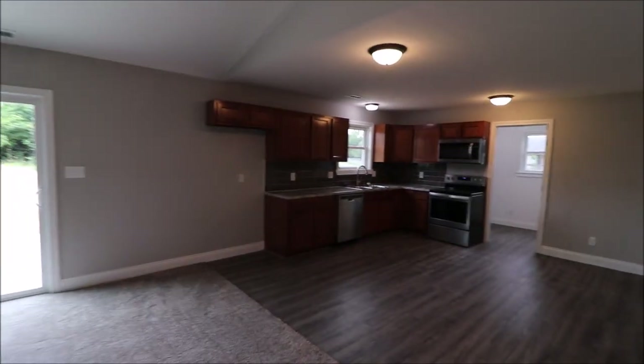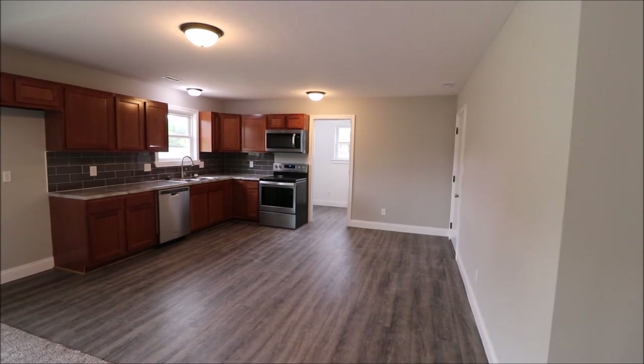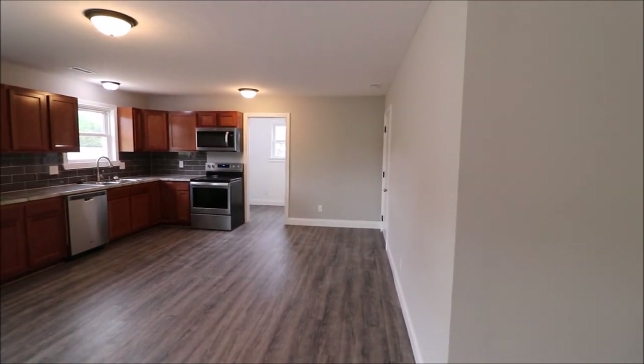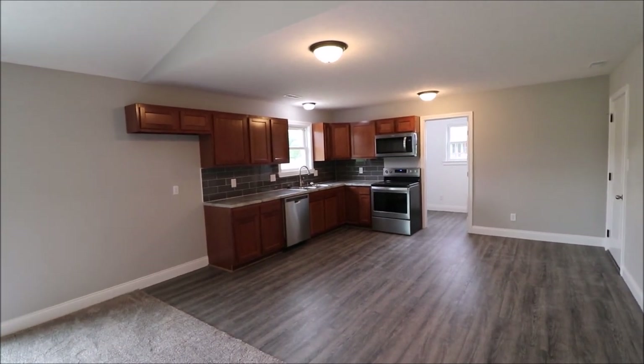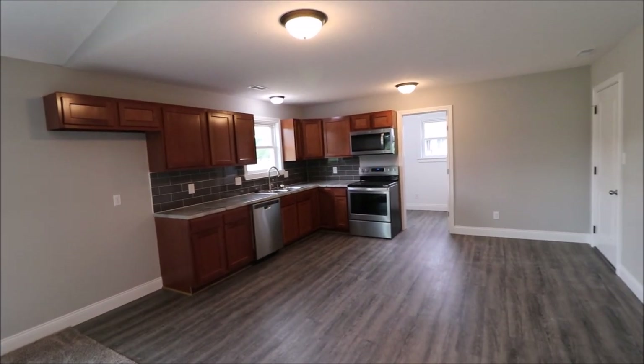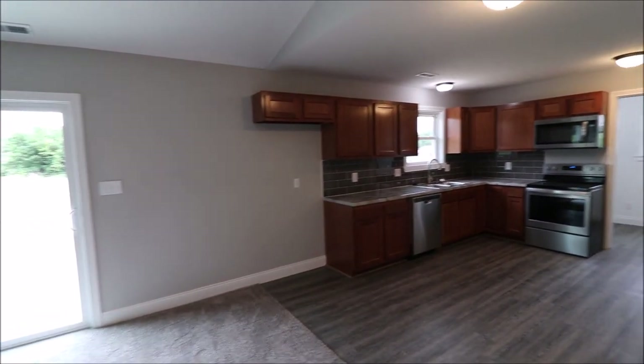If I pan over to my right, we have this gorgeous kitchen — custom countertops, backsplash, new appliances of course. All the flooring in here is luxury vinyl plank. And this house meets the new Ohio Revised Energy Code. We've got R49 insulation in the attic and R15 everywhere in the walls.